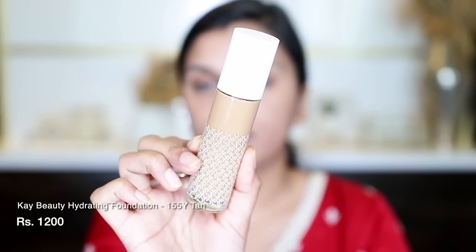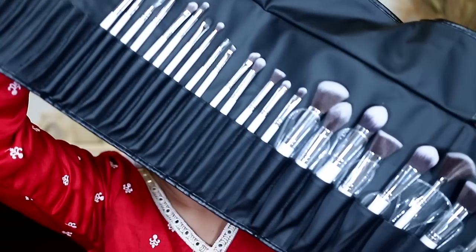For foundation, I am using the K-Beauty hydrating foundation in the shade 155 Y Tan. I also have these brushes that were sent to me from Plume Dot Co — they are in an affordable range. I will use the P01 brush today to spread and blend my foundation.